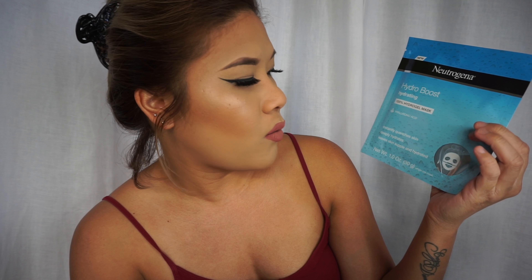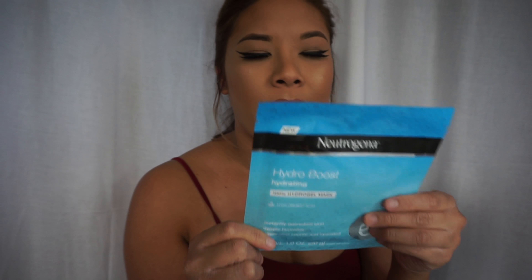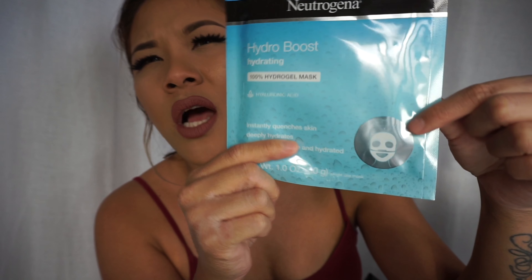I also got the Neutrogena Hydro Boost Hydrating Hydro Mask — I've never seen a Neutrogena mask before. I've seen the Garnier ones but they were the same price, so I figured I'd give this a try. It's a two-part mask: one for your top and one for your bottom.